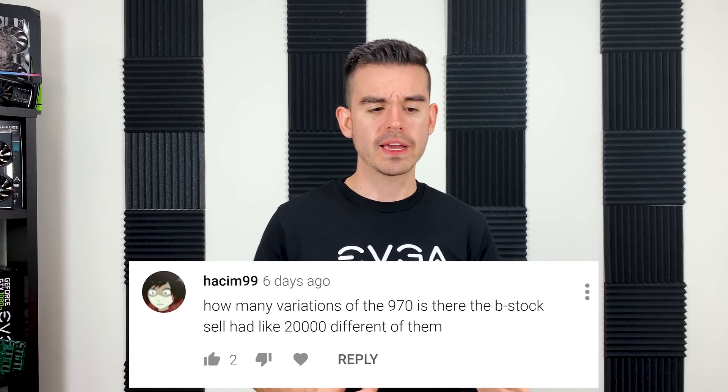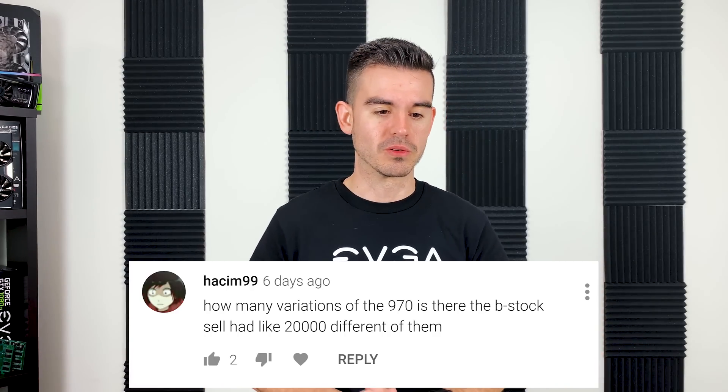The first question comes from Hatchim99. He asks how many variants of the 970 are there on B-Stock. Like 20,000 different ones. We did make a lot of different models of the GTX 970. Part of the reason was because that card didn't really have a reference specification, so we initially built cards to a spec based off of other cards we already had. Over time you start to produce newer, more bespoke models. For the 970 in particular, we had like three generations with different coolers, different PCBs, and slightly different sizes.